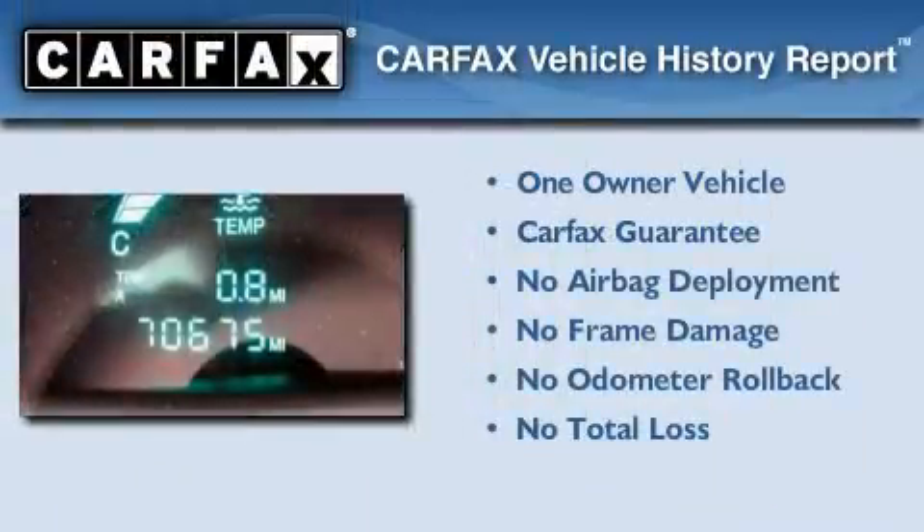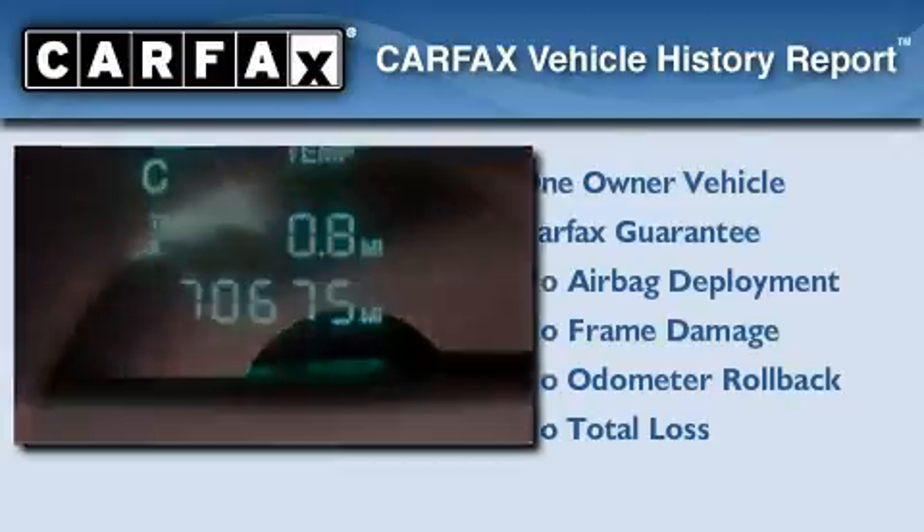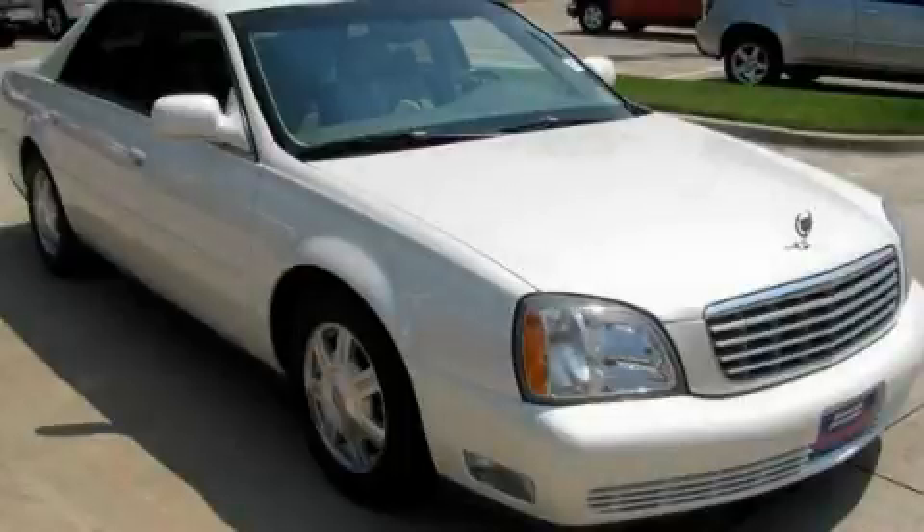This Cadillac has had only one owner and it qualifies for the Carfax buyback guarantee. Contact us today to arrange your test drive.